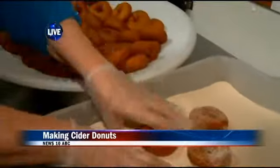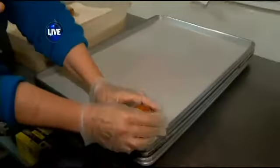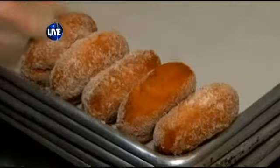You then place them onto your bakery sheet tray and you let them cool off. And then as soon as they're cooling up, you pop them into a bag.